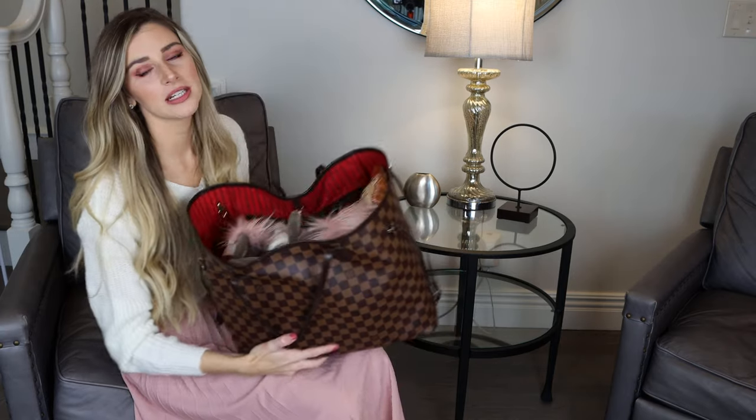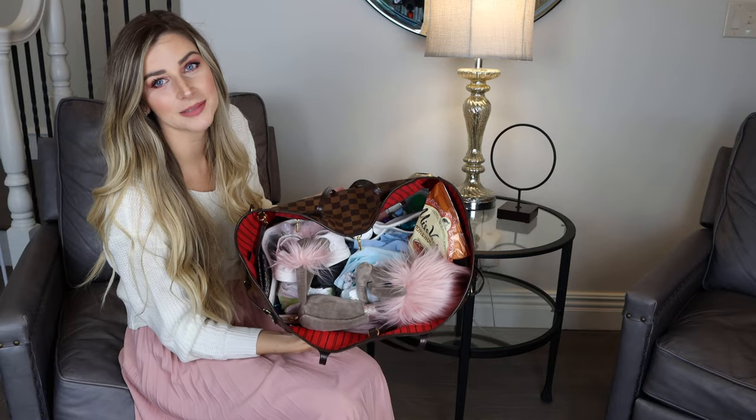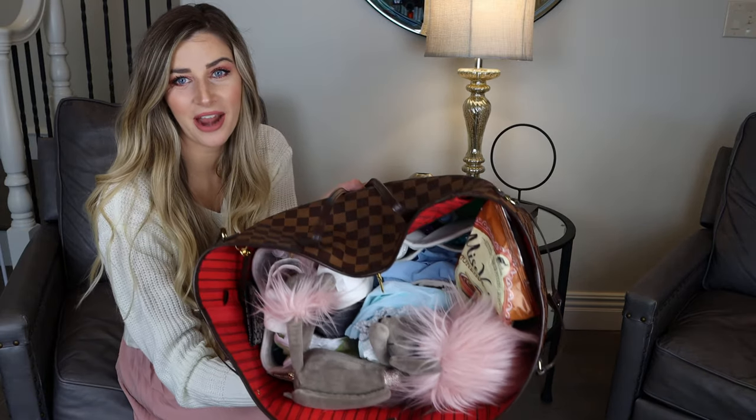This is the Louis Vuitton Neverfull, the GM — the big huge version — because I need to carry around so much stuff now that I'm responsible for another tiny human. Disclaimer: I took nothing out of this bag before I started filming, so you get the real deal. Here is my purse. I know it looks like a mess, but it actually is organized — I know where everything is.